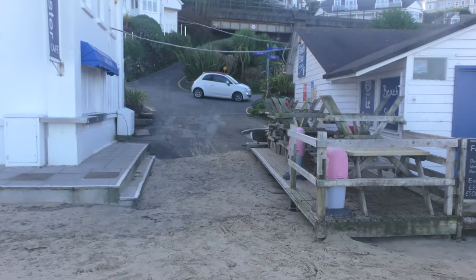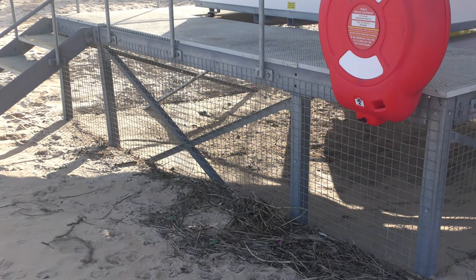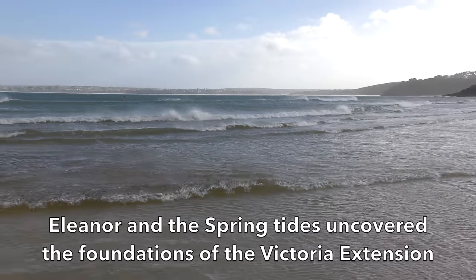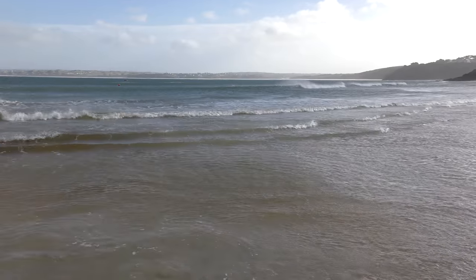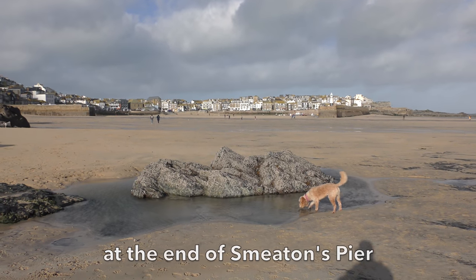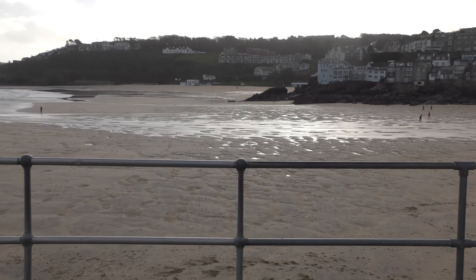The water came up to the lifeguard huts and covered up the path below the putting green. Thanks to my friend John Chard for telling me about this.